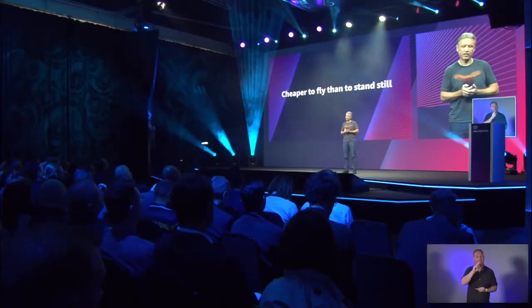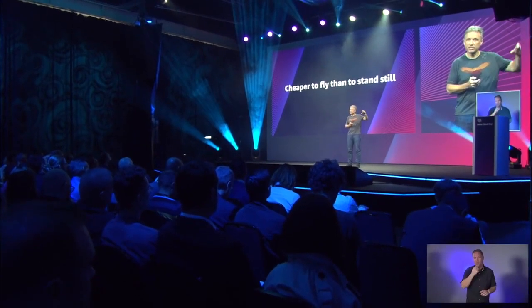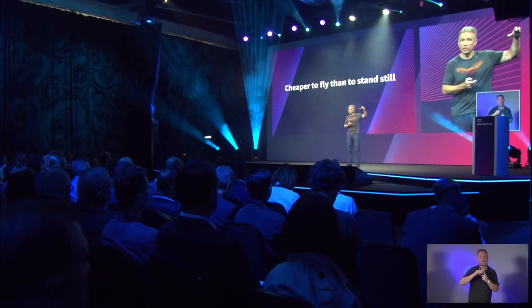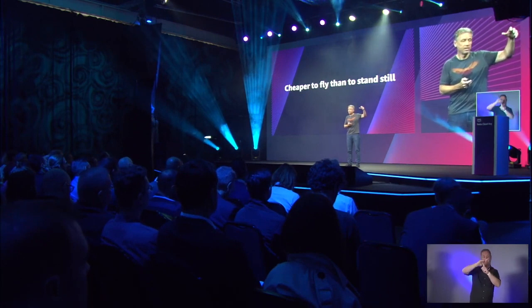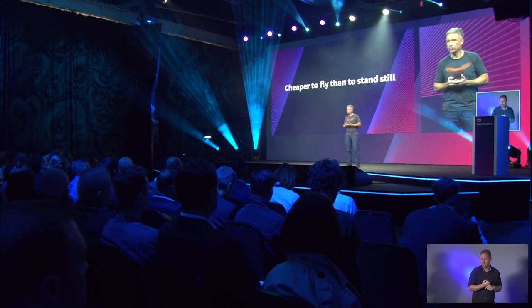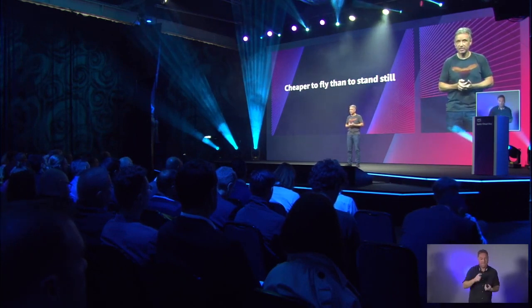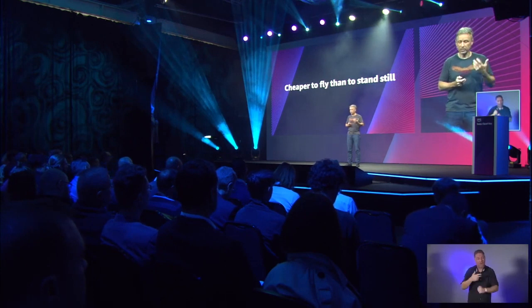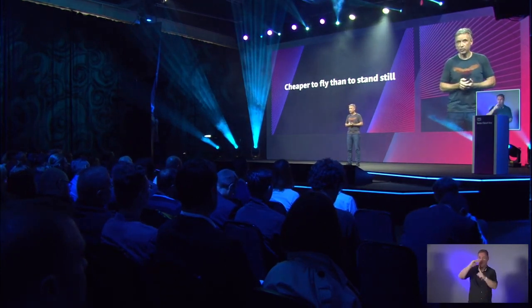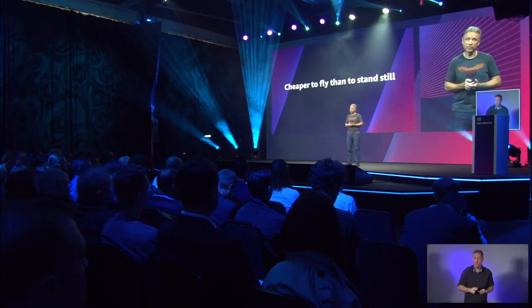We'll soon live in a future where it will be cheaper to fly than it is to stand still — meaning it will be more efficient to keep a sensor moving with a mobile platform such as a drone than to wire it up and maintain it at a fixed location. In such a world, why would you ever have any fixed infrastructure when you can collect data and insights on demand, when you need it, where you need it? The vast amounts of data created by these sensor platforms and the insights generated by them will usher in a new era of industrialization.